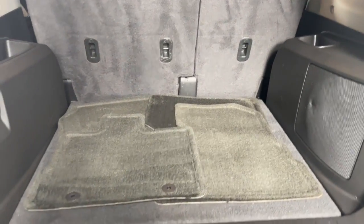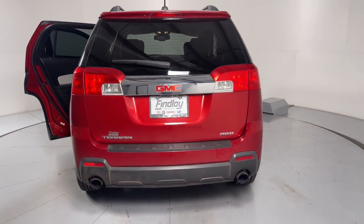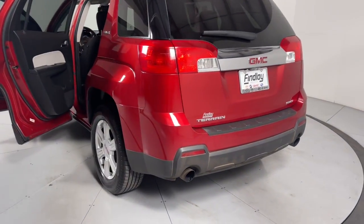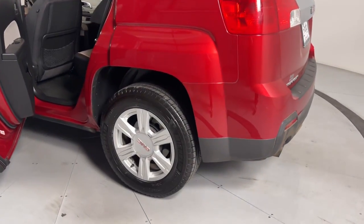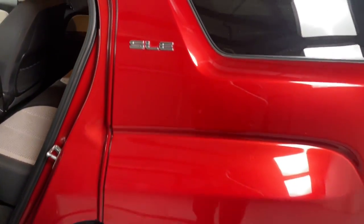These are just some of the great options this vehicle comes with: Navigation System, Keyless Entry, Satellite Radio, Premium Sound System, Heated Mirrors, Fog Lamps, Electronic Stability Control, Aluminum Wheels, Bluetooth Connection, Power Driver Seat.